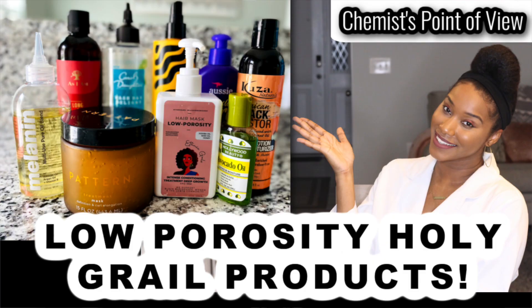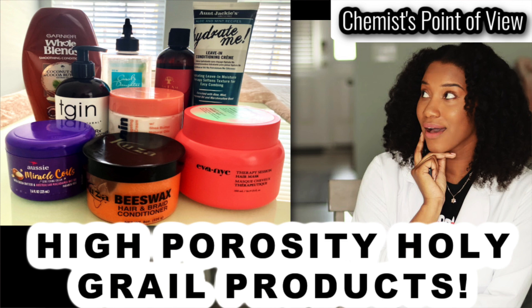If you're interested in learning more about conditioners that have these ingredients based on your porosity, I have two videos below — one for low porosity holy grail products and one for high porosity holy grail products — and I mention some amazing conditioners in those videos. Definitely check those out as well.